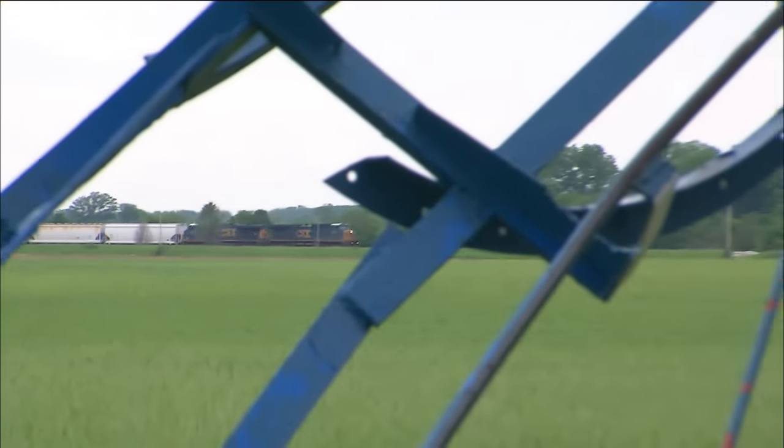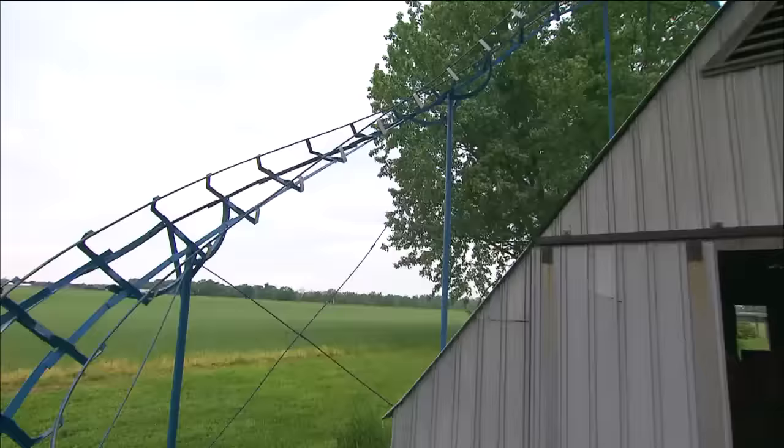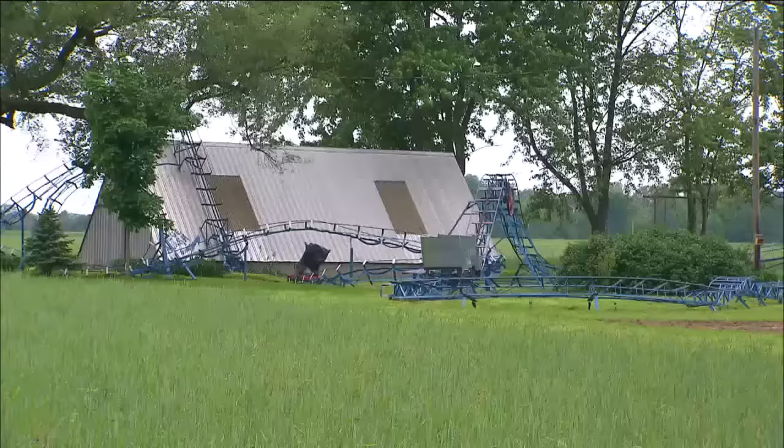The train isn't the only thing that runs on a track in this part of Bruceville, Indiana. A swifter ride is the Blue Flash, a roller coaster John Ivers built right in his own backyard.